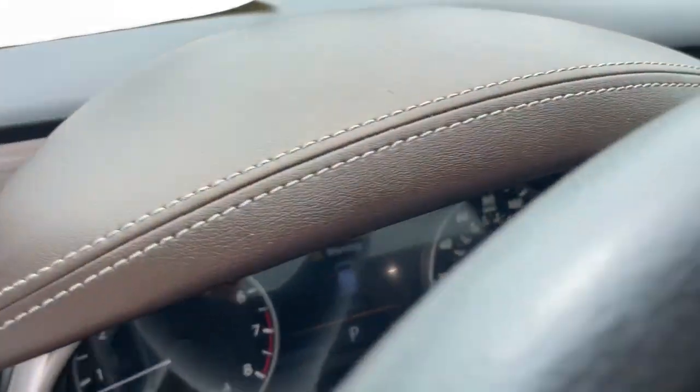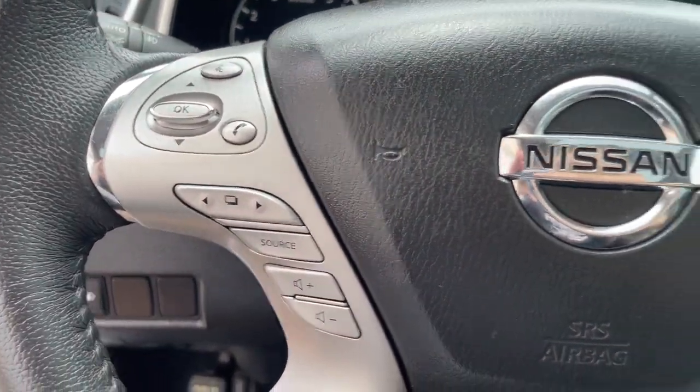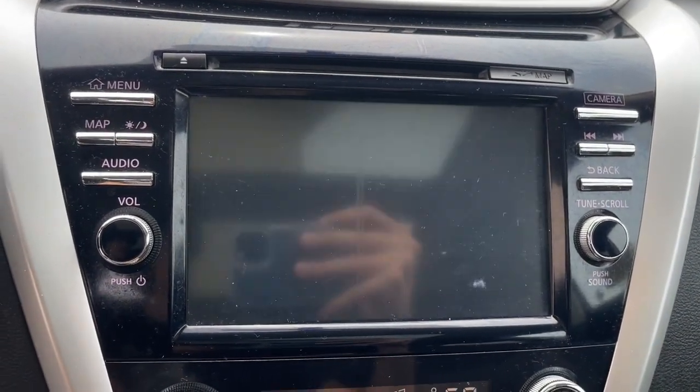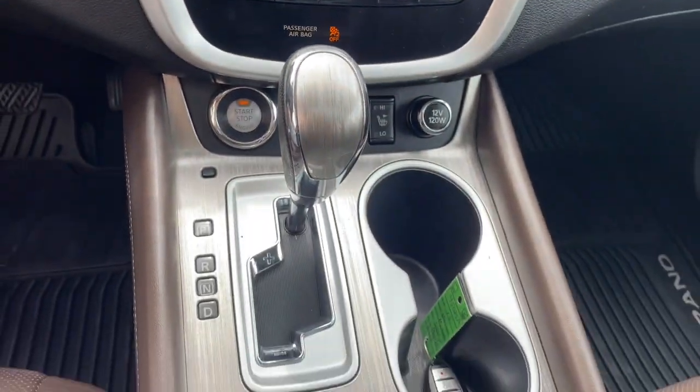The following are some of this vehicle's highlighted options: pre-collision system, panoramic roof, navigation system, keyless entry, power passenger seat, heated mirrors, power liftgate, fog lamps, dual zone AC, blind spot monitor.